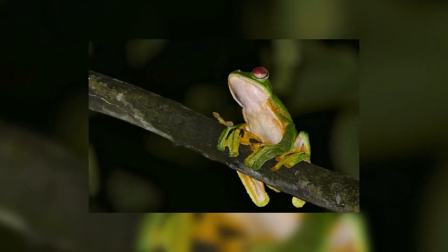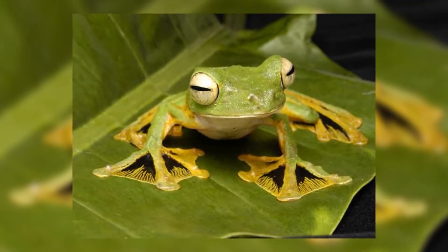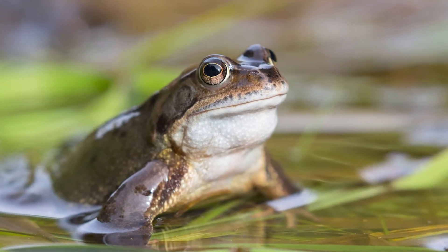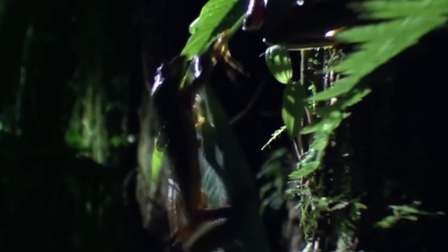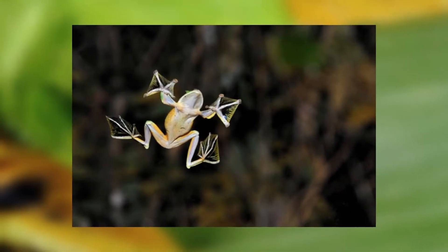Wallace's flying frogs are not the only frogs who have developed this ability, but they are among the largest. They measure up to four inches, which is the same as a teacup. Compared to non-flying frogs of the same size, flying frogs are significantly lighter in weight. They also have long and slender fingers and toes, which lets them hold onto branches and helps them soften their landing.